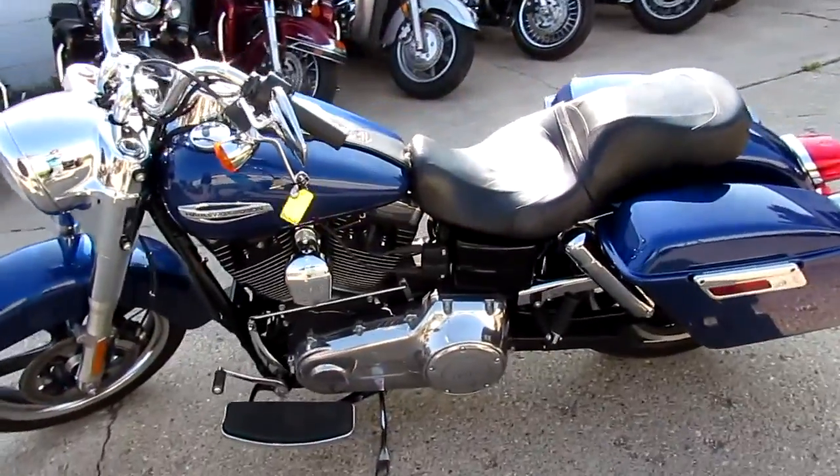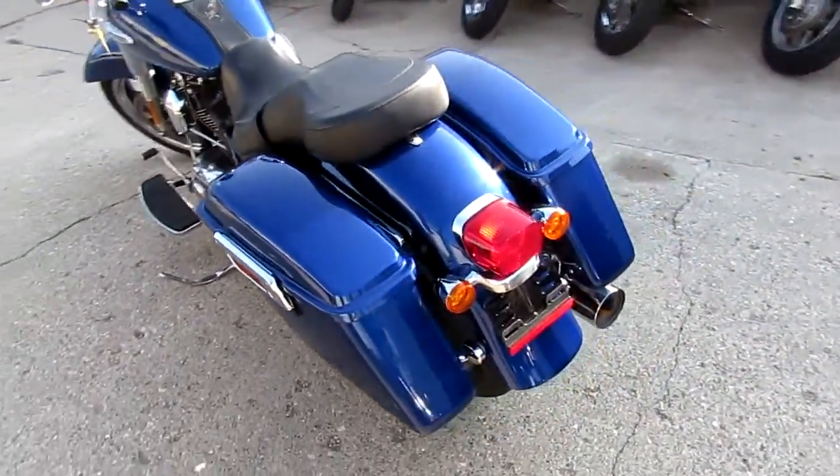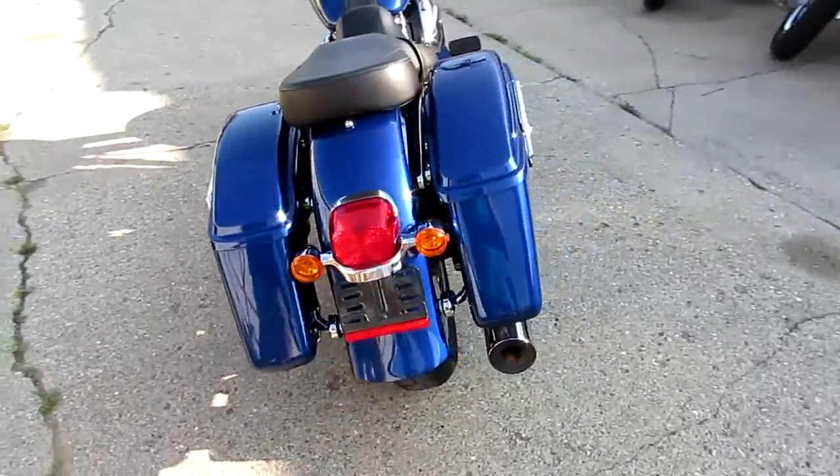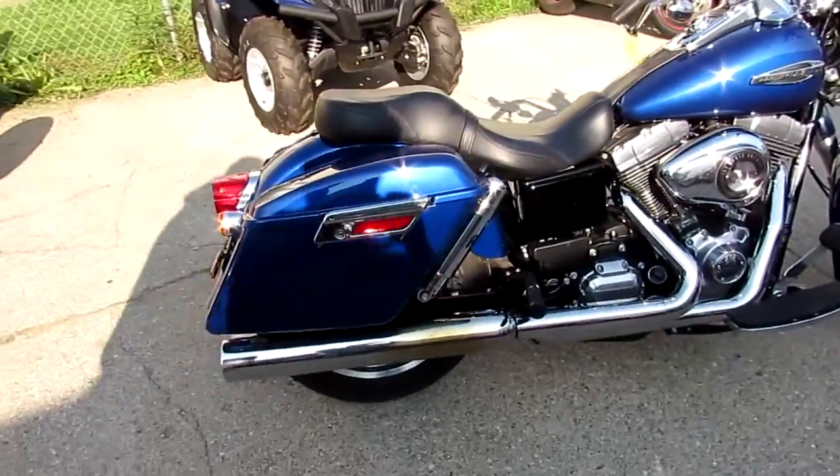This thing's in great shape — it's got tons of chrome, it's all stock, no modifications. You guys can buy with confidence. 2015 Switchback, eleven thousand nine hundred dollars. Visit our website at approvalpowersports.com — we've got guaranteed financing.